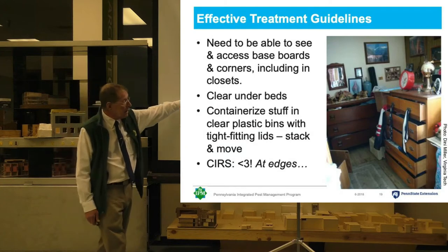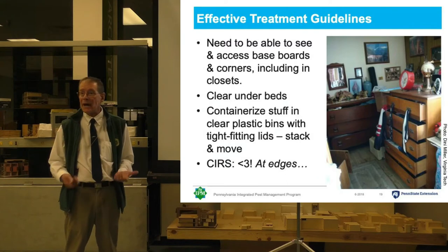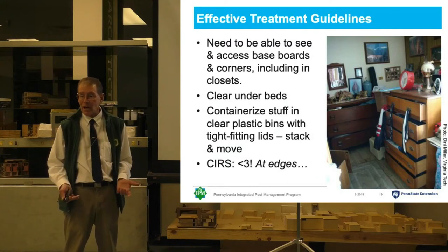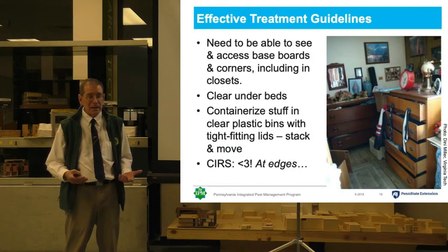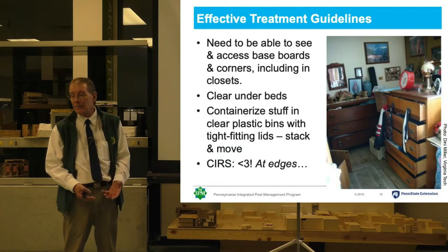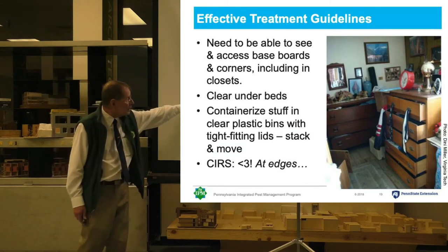If you read online or in the preparation instructions, they often tell you to put all your belongings in plastic garbage bags and seal them up. Well, that doesn't really work, because you can't live out of a garbage bag, and you can't see your belongings, and you can't be opening and closing them effectively. Besides, if there were bed bugs in the stuff you put in the bag, they're going to survive treatment and reinfest as soon as you start setting back up.